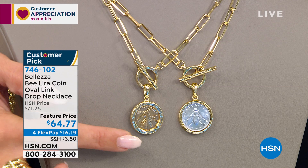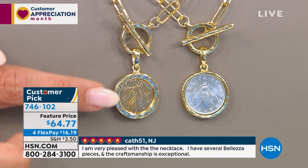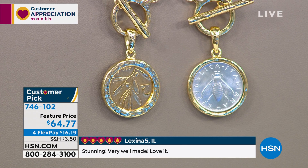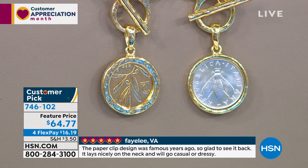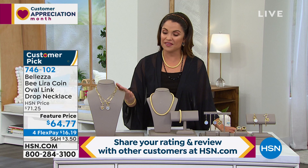Every single coin you get will be unique — you can pick silver tone or gold tone. On one side is the olive branch, meant to symbolize peace, which is why this coin was minted after World War II. On the front is the beautiful B on the lira, signifying hard work and royalty — a beautiful bit of symbolism from Italy. You can turn it around based on what you feel like wearing. That's coming up at a feature price point.